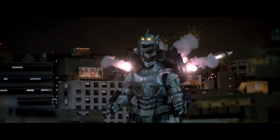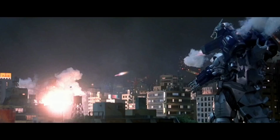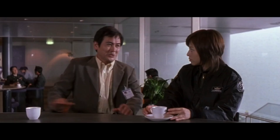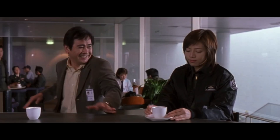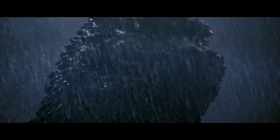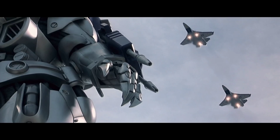I love Mechagodzilla in this movie. His design is a perfect balance between looking like he's made out of metal and actually looking like Godzilla. Because in the previous Godzilla movies, the first Mechagodzilla looked fake, the second one just looked dull, but Kiryu is the perfect balance.